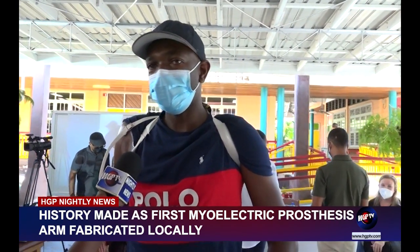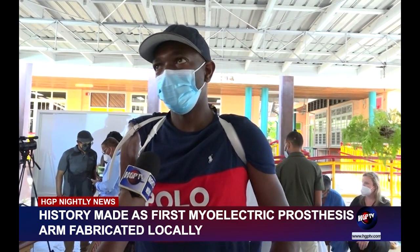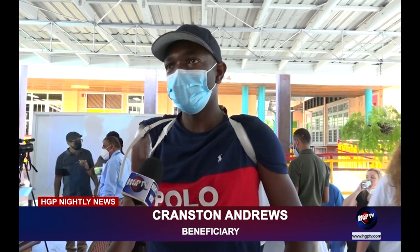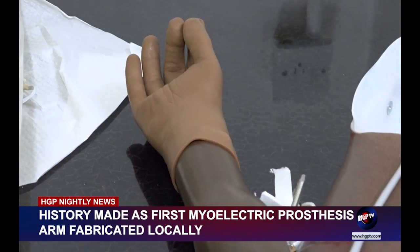Meanwhile, it was a moment of gratitude for Cranston Andrews, the beneficiary of one of the mechanical prosthetic arms. "I'm grateful for it because, first of all, it's free, and second of all, the team was really generous and they put in the work. I could see it, I could feel it, and I feel grateful to have this opportunity."